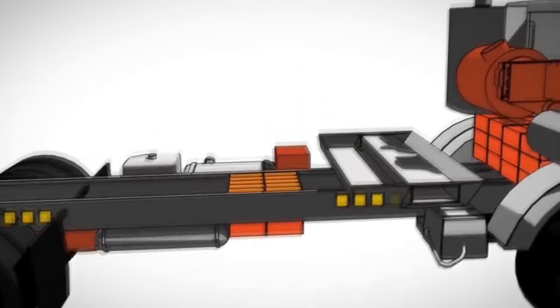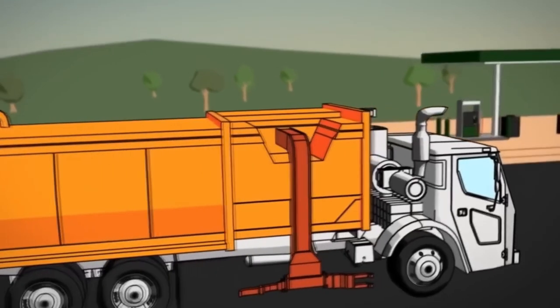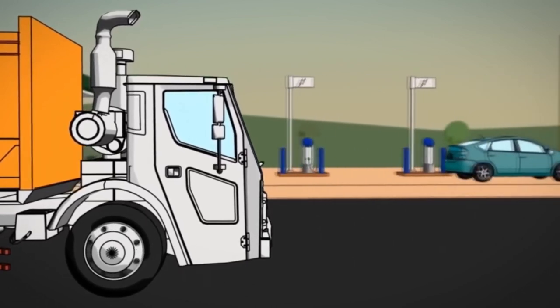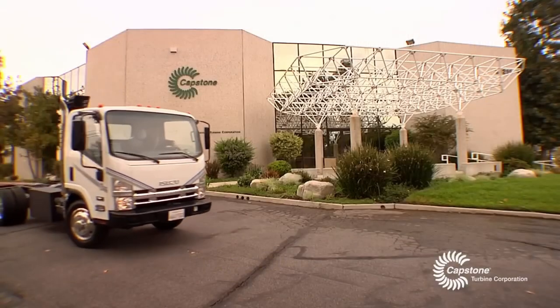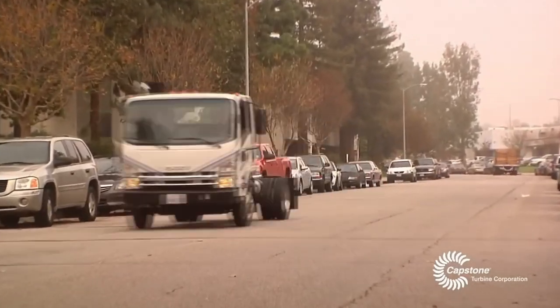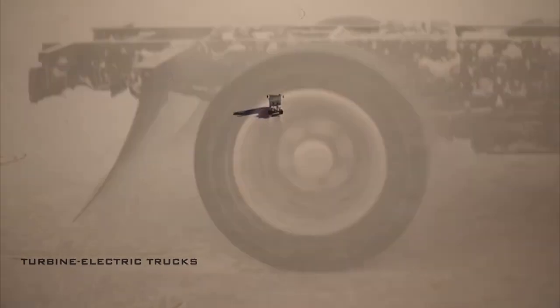The micro turbine directs generated energy directly to the electric motors, or any excess to the battery for later use, and energy recuperation became possible through the electric motors. The life expectancy of such a generator is 40,000 hours, and due to fuel savings and low maintenance costs, the truck can pay off its higher upfront cost. The engine requires no lubrication system since it uses an air bearing, and no cooling system either. Claimed fuel consumption can potentially range from 5 to 10 liters per 100 kilometers — approximately 47 to 23.5 miles per gallon — significantly saving on operation.